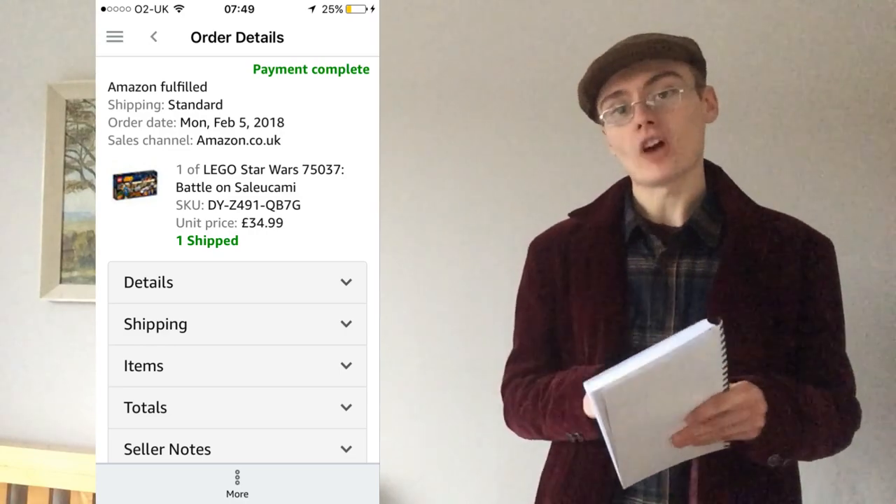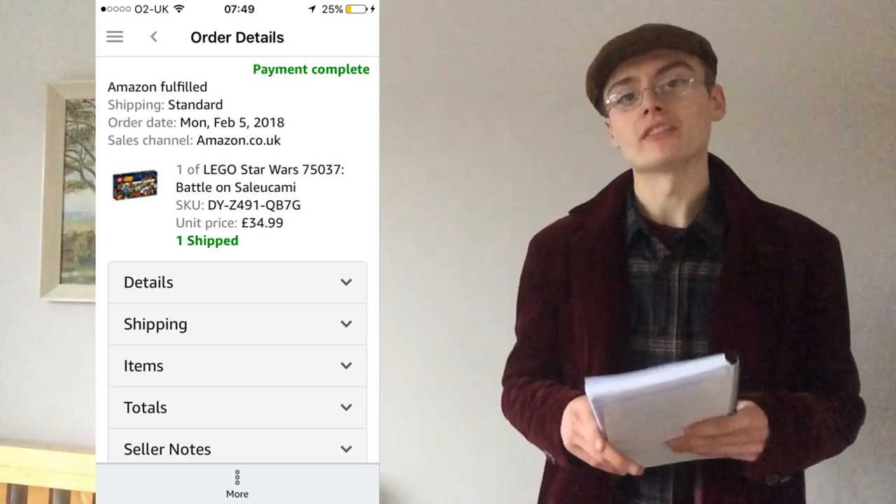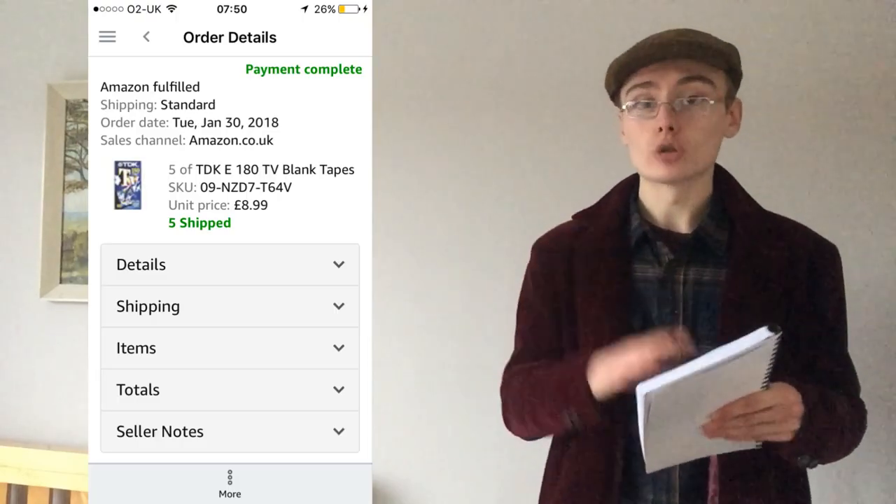Number five was this Lego Star Wars 75037. I got this from a local newsagent of all places — odd because you wouldn't expect Lego there, but there it was. I paid £15 and flipped it for £35. Not the same margins as typical eBay or Amazon stuff, but for retail arbitrage that was an okay margin, so I was quite happy with that.